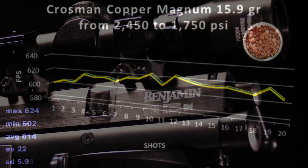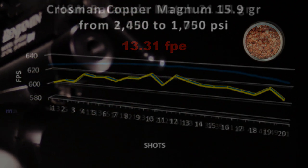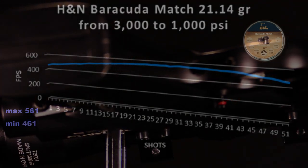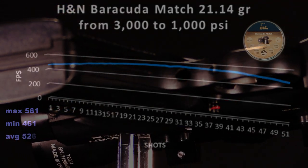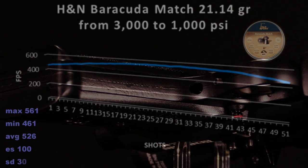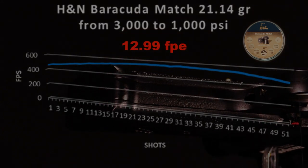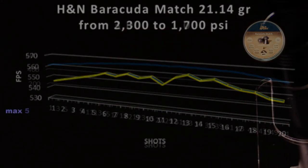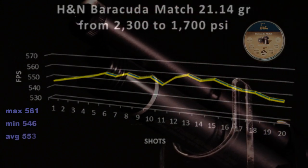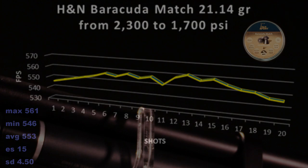In doing so, your average power will get compressed a bit too. For maximum shooting enjoyment inside of 60 feet, use a heavier pellet like the 21-grain Barracuda. By recharging to 3,000 PSI and shooting down to 1,000 PSI, you'll enjoy over 50 shots and no pellet drop. If you want to shoot the Barracuda out around 50 yards, refill to 2,300 PSI and again after 20 shots. You won't experience pellet drop and you'll be rewarded with over 14 foot-pounds of energy at the muzzle.